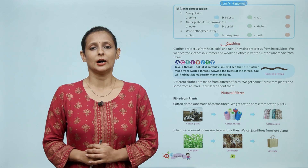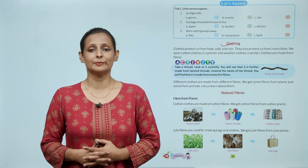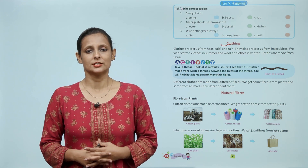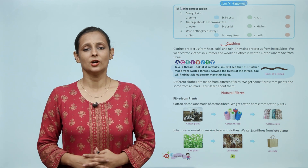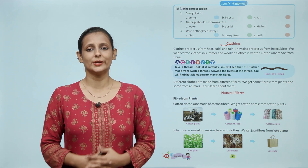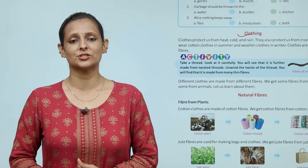बच्चों, कपड़े हमको हमेशा सर्दी, गर्मी, वर्षा से बचाते हैं और तरह-तरह के कीड़े-मकोड़ों से भी बचाते हैं। गर्मी के मौसम में हम सूती कपड़े पहनते हैं और जाड़ों के मौसम में हम ऊनी कपड़े पहनते हैं। कपड़े fiber से बनते हैं।